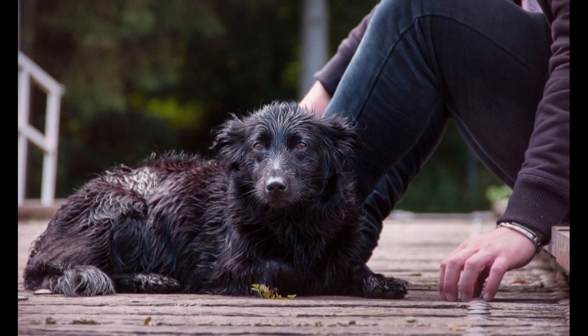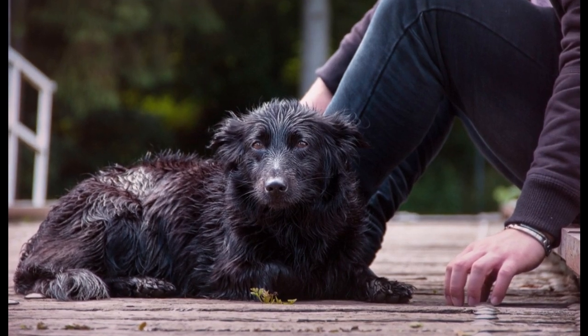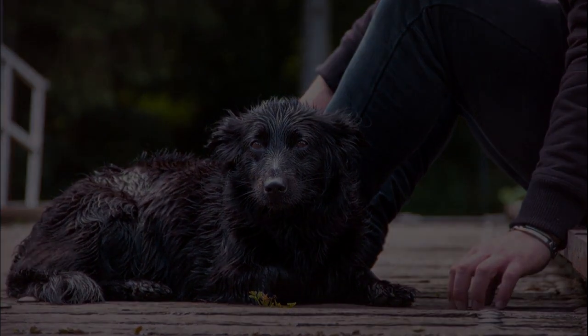Enjoy the environment. When taking your dog for a walk, try to enjoy the surroundings. Make the moment a mindful experience.